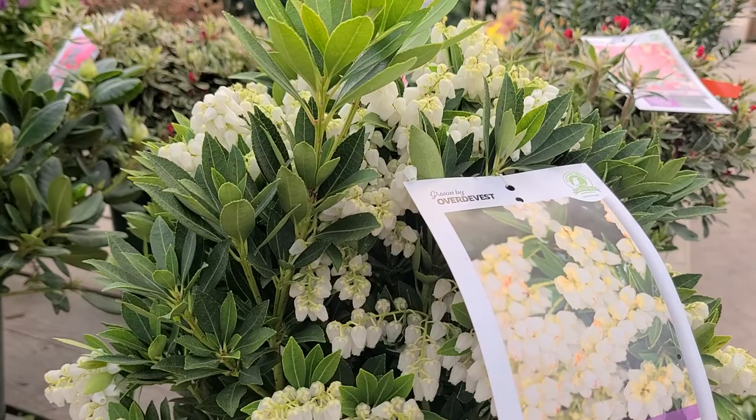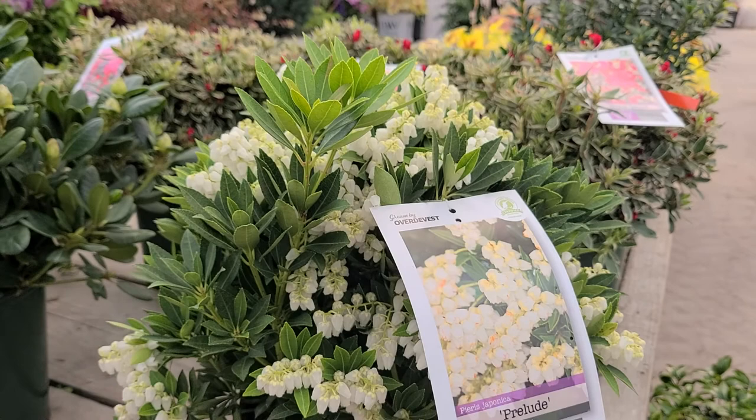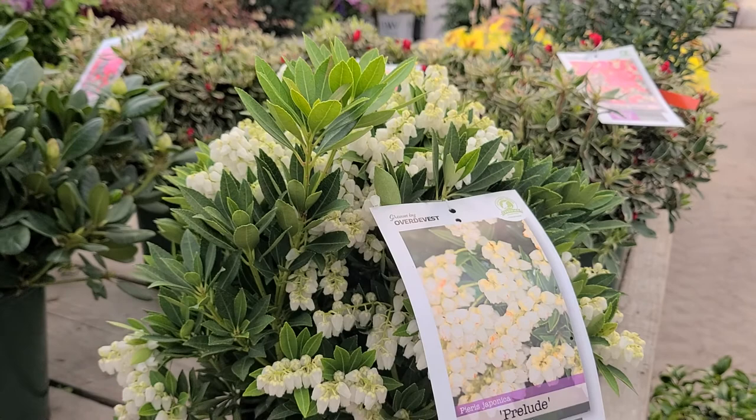I think this one was raised along with a couple of other varieties in Boscoop and therefore made it into the trade. Certainly we've been growing it for many years — it's highly dependable and extremely beautiful. This is Pieris Prelude.